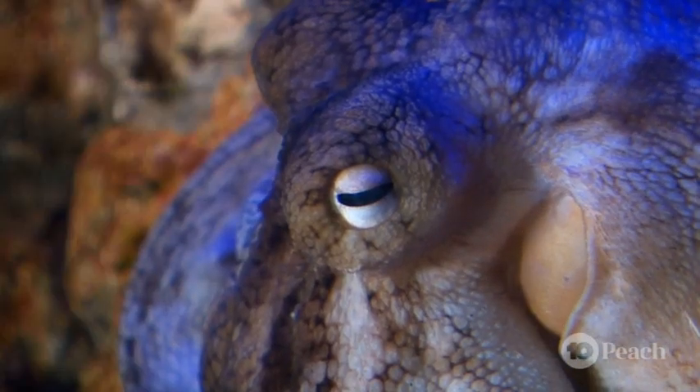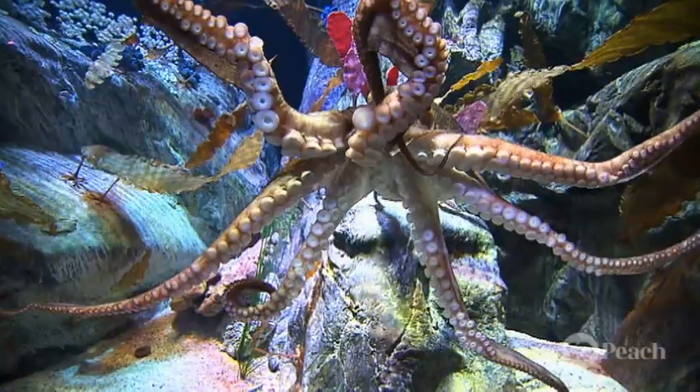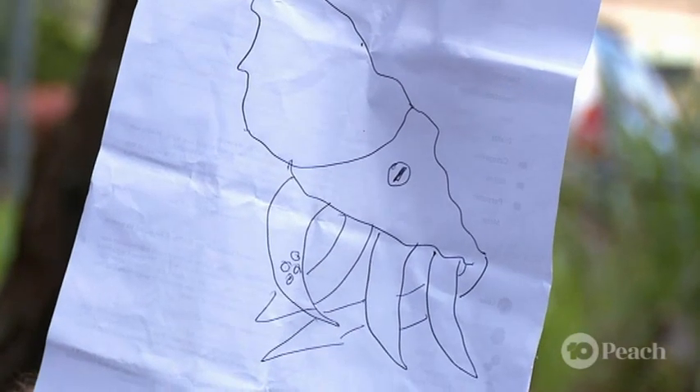And for one last fast fact, octopi weren't always so squishy — they've physically changed quite a lot. In prehistoric times, they had a hard shell which they ultimately abandoned to allow them to be more agile to catch prey and escape predators. And here's my artist's impression of what a prehistoric octopus might have looked like.